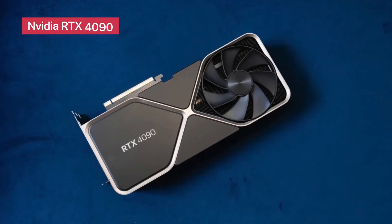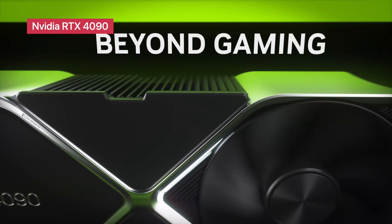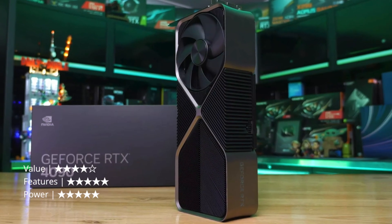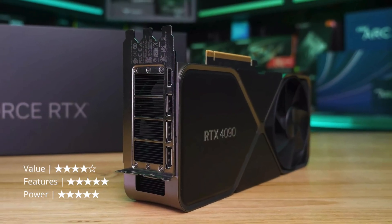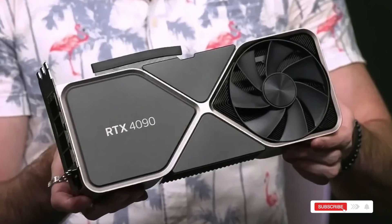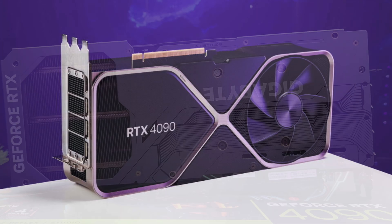NVIDIA GeForce RTX 4090 Founders Edition. Although it's been on the market for a while, the RTX 4090 remains one of the best gaming GPUs available. Built on Ada Lovelace architecture, it features 96 streaming multiprocessors and 24GB of GDDR6X memory, making it a monster for high-resolution gaming. Its frame generation technology and powerful CUDA cores ensure games run smoother than ever. While newer GPUs are surpassing it, the RTX 4090 still holds its own, especially for gamers who want cutting-edge performance at a slightly more accessible price.